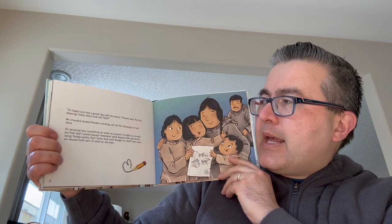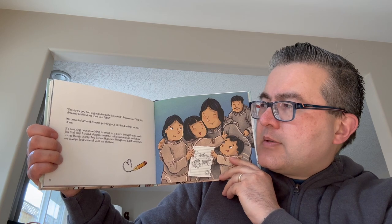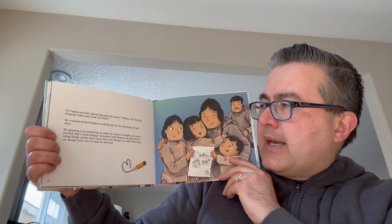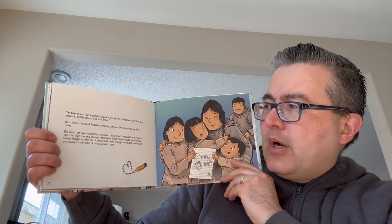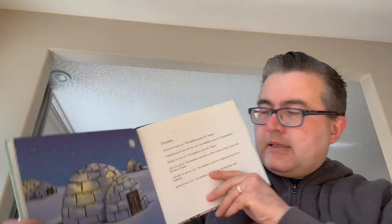We crowded around Anna, pointing out all the drawings we had done. It's amazing how something as small as a pencil brought us so much joy that day. I would always remember what Anna had said about using things wisely. And I knew that even though we didn't have much, we always took care of what we did have. And that's the end.